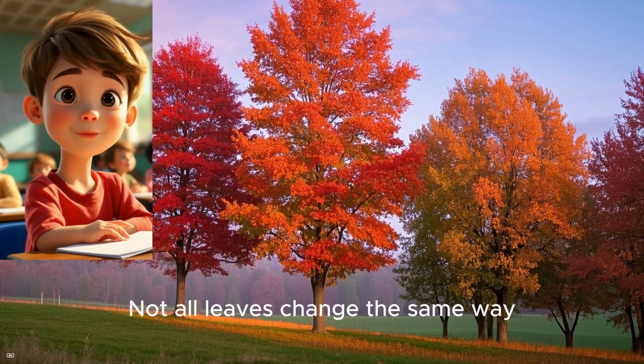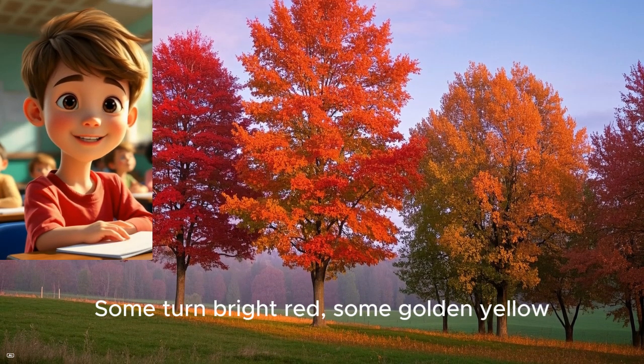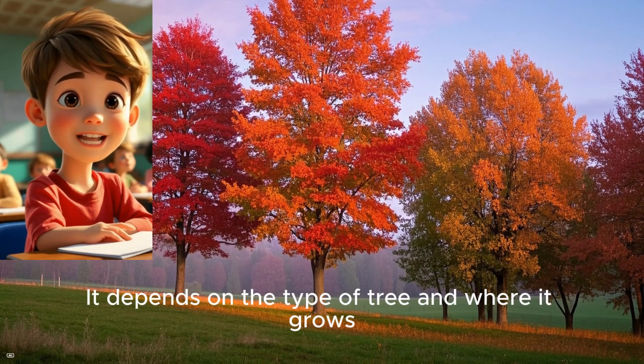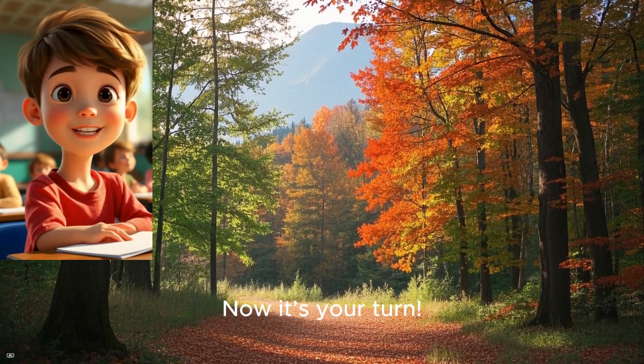Not all leaves change the same way. Some turn bright red, some golden yellow, and some even purple. It depends on the type of tree and where it grows.